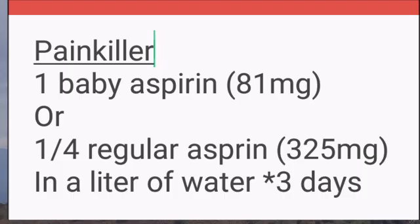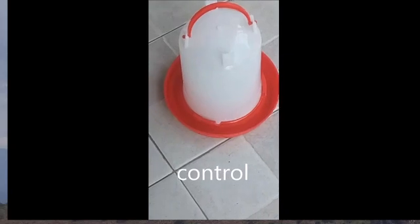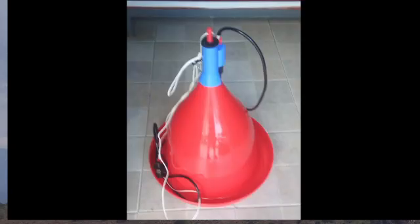After you have removed that material, the swelling goes down, but the bird may or may not regain its sight. The disease is very painful, so before or after treatment, you have to give painkillers.